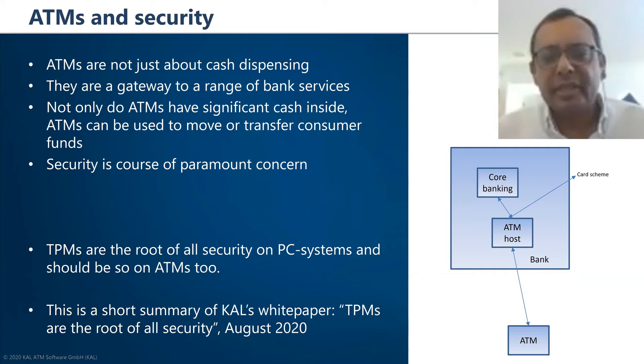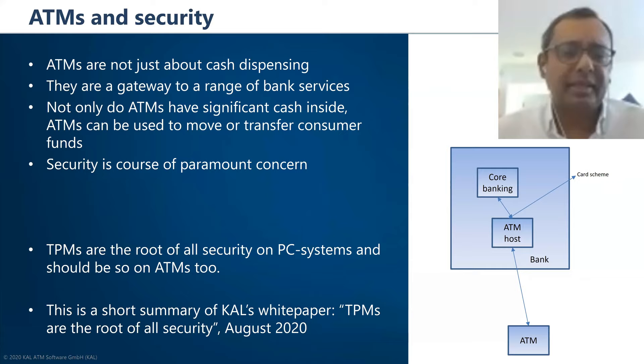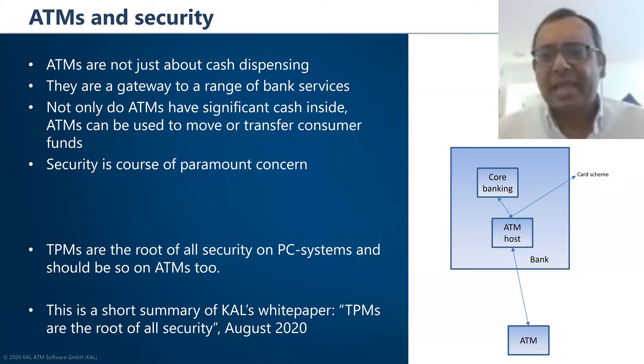TPMs are the root of all security on PC systems and have been around for quite a long time — the TPM design started as early as 1999. Every PC or laptop you can buy today has a TPM inside. This presentation is a short summary of a white paper that Cal has written with help from Michael from NCC, called 'TPMs are the root of all security,' published this month and available on their website and from the ATMIA white papers area.